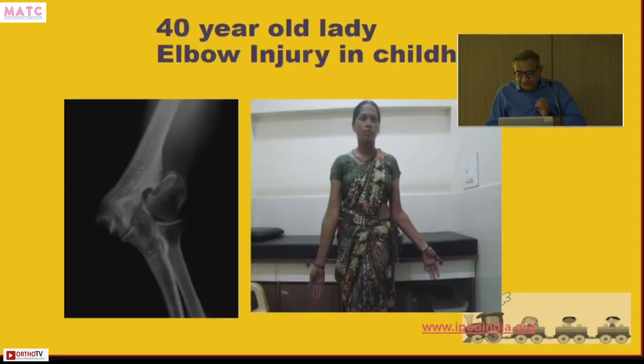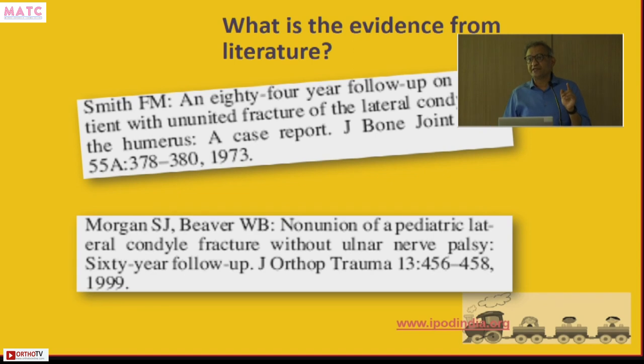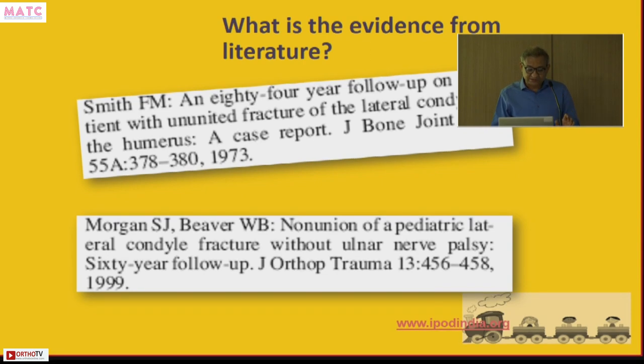This 40-year-old lady has cubitus valgus but did not come because of an elbow problem — she came with tingling and numbness on the medial side of the little finger, experiencing tardy ulnar nerve palsy at age 40, thirty-six years after her injury. She had good range of movement. There are long-term follow-ups in the literature: an 84-year follow-up of an ununited lateral condyle fracture in a musician — fully functional; and a 60-year follow-up without tardy ulnar palsy — fully functional.